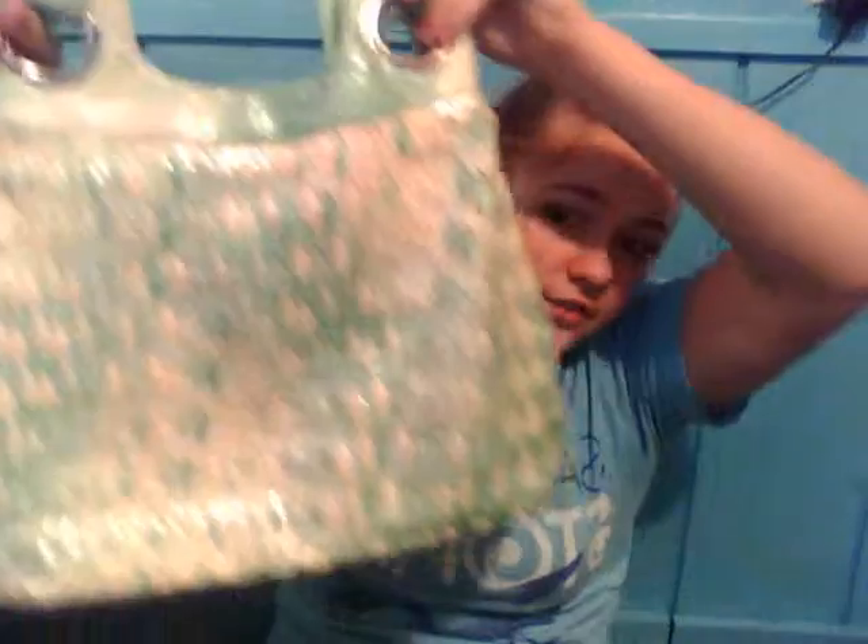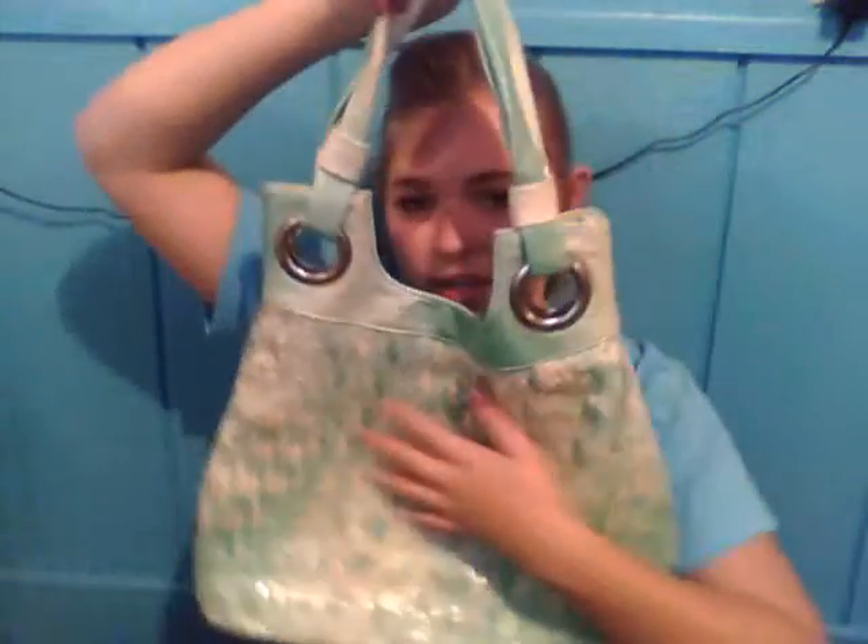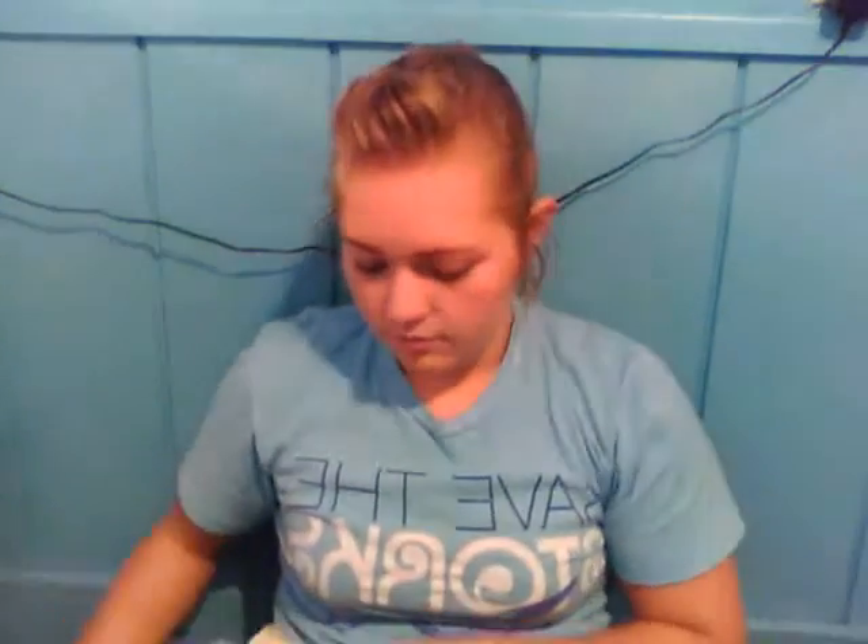My boyfriend got me this one too — it's not even a purse, it's like a book bag kind of thing. He got it from Buckle. The reason I don't really use it is because the zipper is broken. But I like the color and everything. It's a weaved thing and then it opens, but another reason I don't like it is because the opening is super small. But it is cute if you're going somewhere informal.